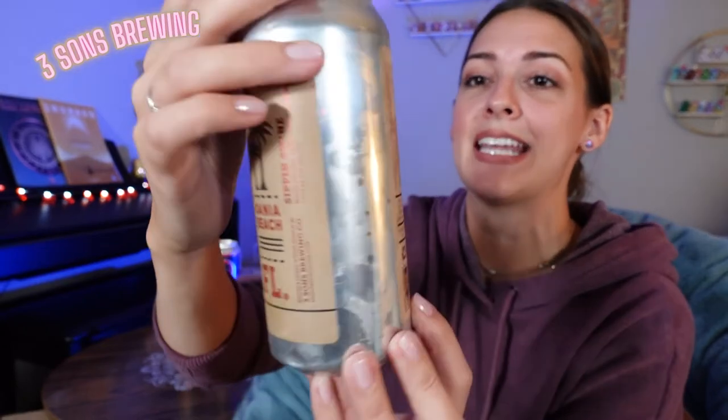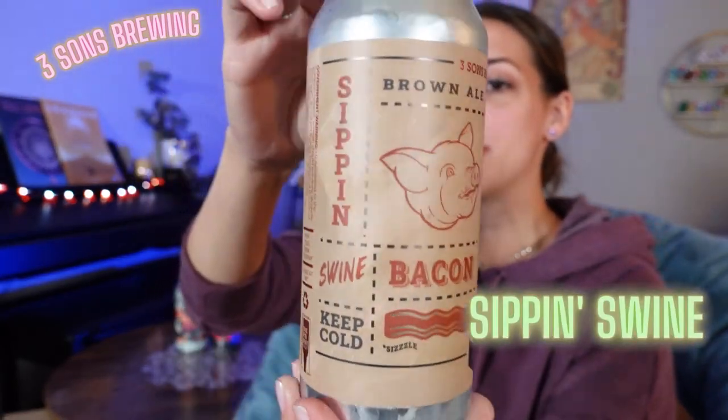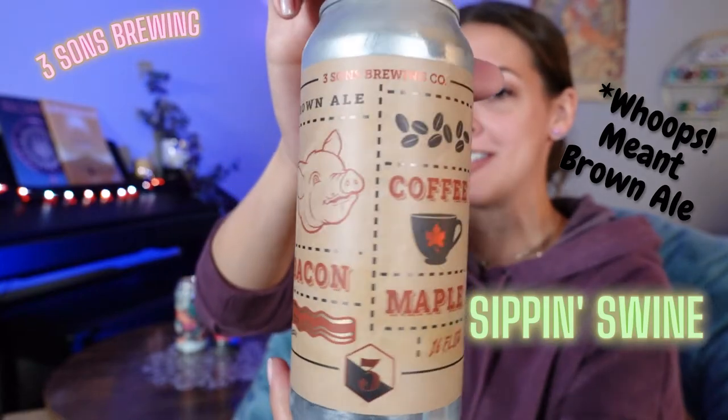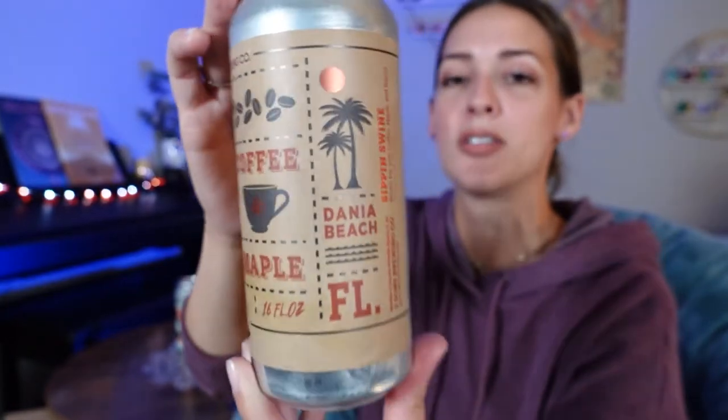Next up, this is the one I was talking about — I'm very excited for this, we'll see if I actually like it though. This is from Three Sons Brewing Company and it is a Bacon Coffee Maple Brown Stout. It is 7.25%, so not too crazy. I bought it for the bacon. If you see anything with bacon, you're going to buy it. Bacon is the best food in the world. Am I wrong?